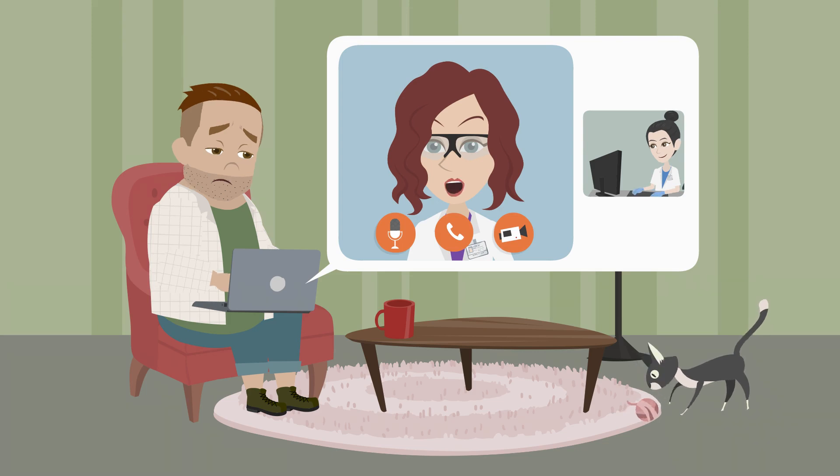Don't suddenly stop the beta blocker if you've been taking it for a while. If you feel unwell because of beta blockers, your doctor will help you by lowering the dose or adjusting other medications to make your beta blocker easier to take.